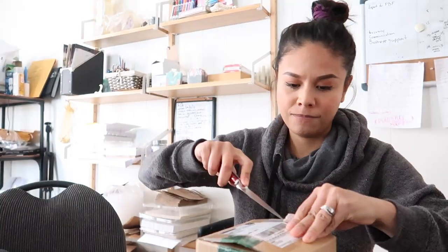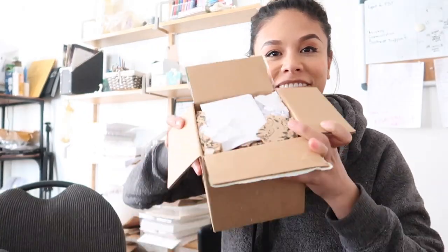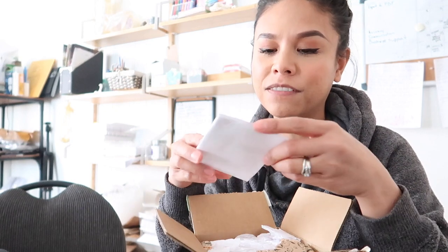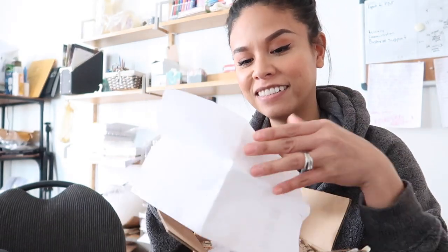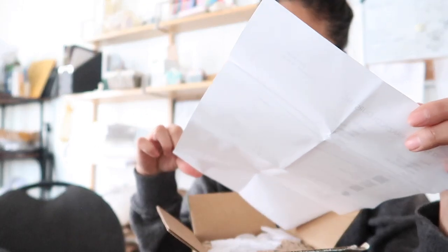Fizz Fairy always packs things so securely, so I always know when I order that things are going to arrive safely. They also usually include a personalized note, which is a really nice touch.